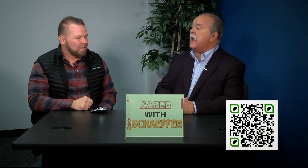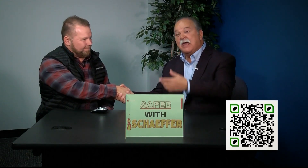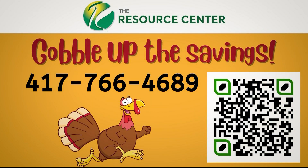One more thing we recommend this time of year as it gets cold: clean your chimney. If you're going to use it, have a professional go out and look at it — that's the best approach, don't do it yourself. I hope you have a wonderful Thanksgiving and are able to spend time with your family. You can scan that QR code with your phone and it'll link directly to our office, or call the old-fashioned way at 417-766-4689. Let's have a great Thanksgiving — gobble gobble!